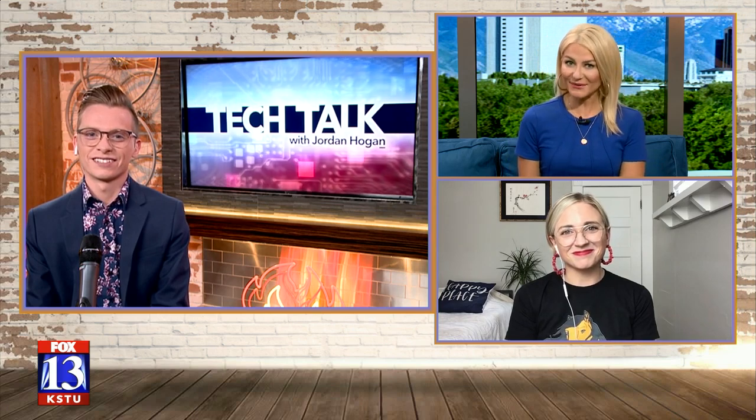Hey there, a new app made right here in Utah is hoping to strengthen the business of local restaurants. Which is so cool and I'm excited to hear about this. The one and only Jordan Hogan is in studio with us. He is our tech reporter, always bringing us some cool things. Jordan, this sounds pretty neat.